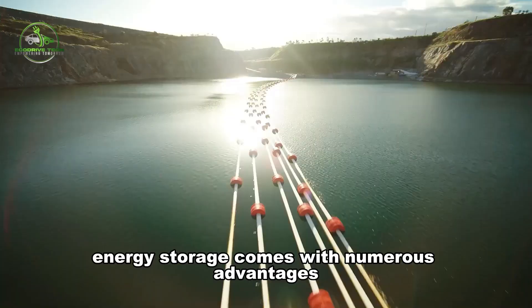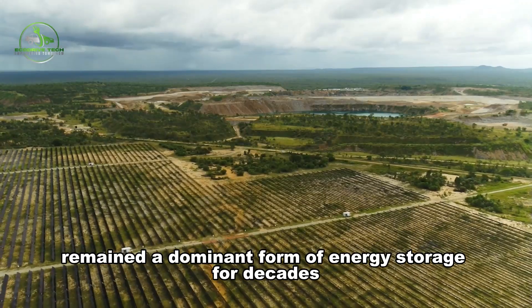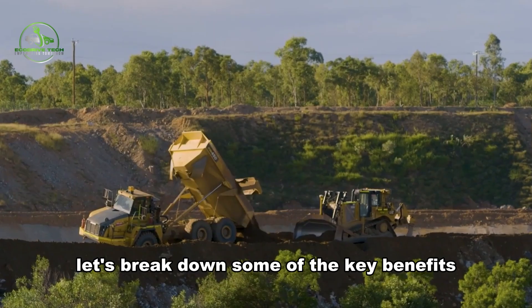Pumped hydro energy storage comes with numerous advantages, which help explain why it has remained a dominant form of energy storage for decades. Let's break down some of the key benefits.